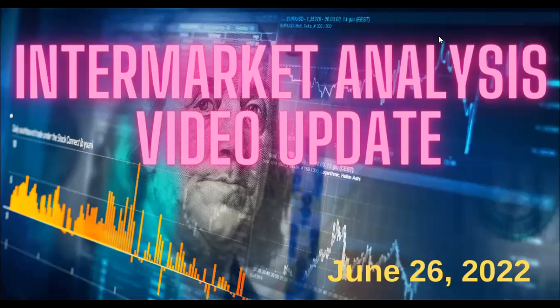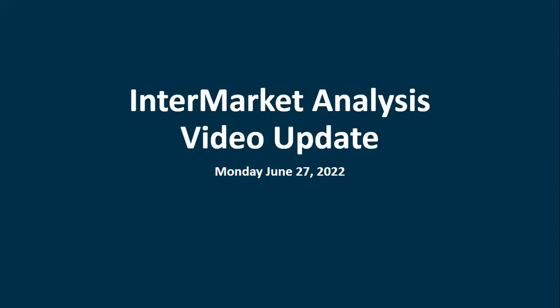Welcome to the intermarket analysis update, prepared Sunday June 26th. We'll go through comparisons of some indexes, looking at stocks versus bonds, gold, and other markets. There's potentially a positive scenario developing on our daily charts that might be worth your attention. Since not all of you watch all the videos, I still wanted to include this because it could help you make some decisions. This is looking at how things are for Monday June 27th.